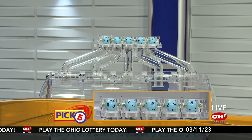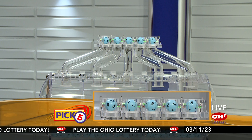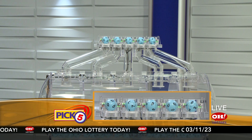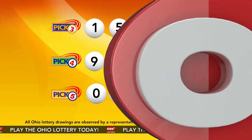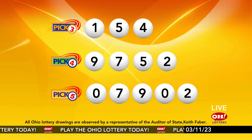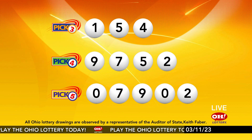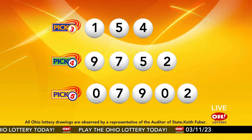Now the winning Pick 5 numbers: first up is a zero, next a seven, next a nine, next a zero, and finally a two. So today's midday Pick 5 numbers are zero, seven, nine, zero, two. And remember, play all Ohio Lottery games responsibly.